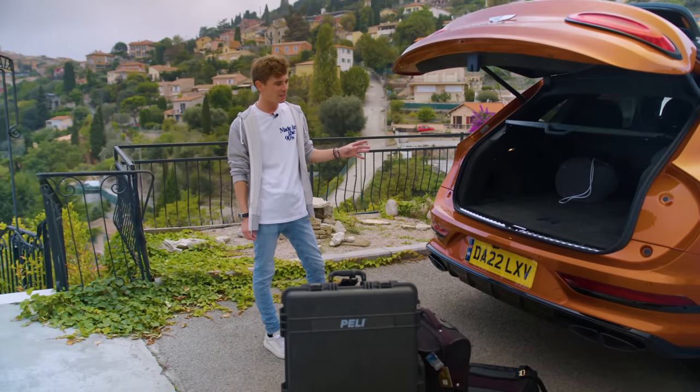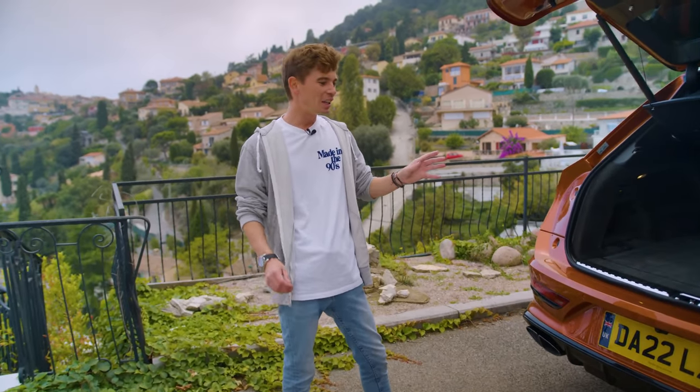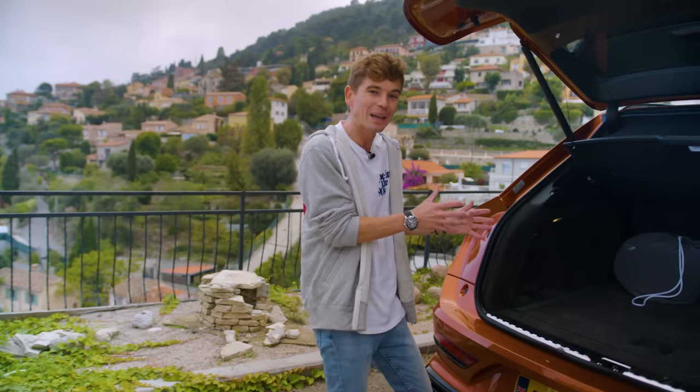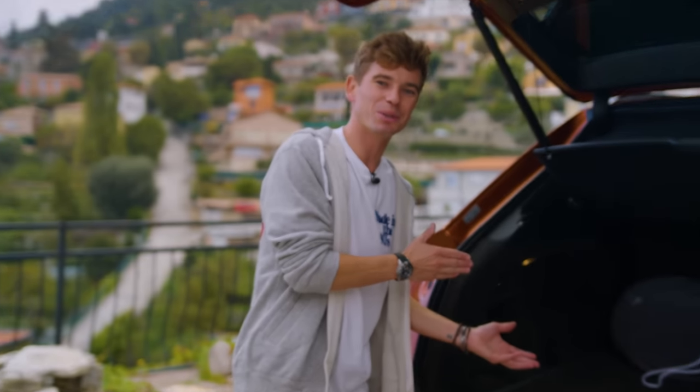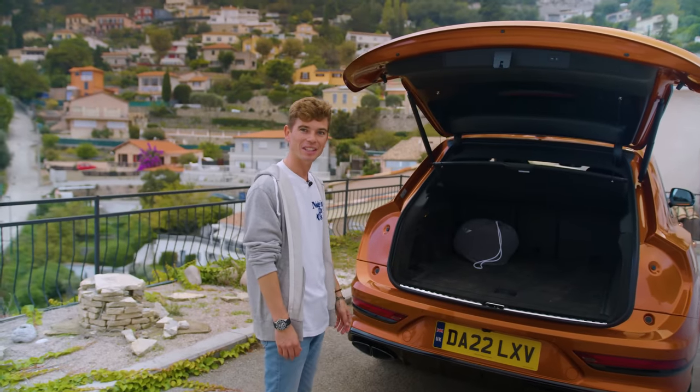I'm going to be driving this car for about a week, taking you on all the various daily adventures, trying to simulate what the owner of one of these cars would do as best as I can, see what it's like to properly live with. First things first, we're going to be going away for a weekend adventure to Saint-Tropez, which I guess a lot of people who drive these are doing.